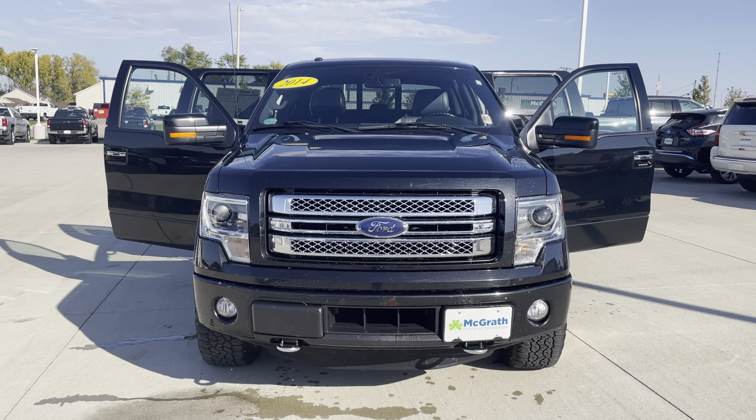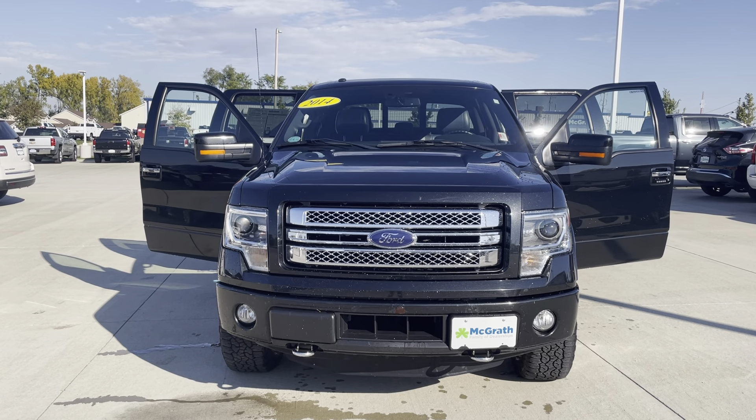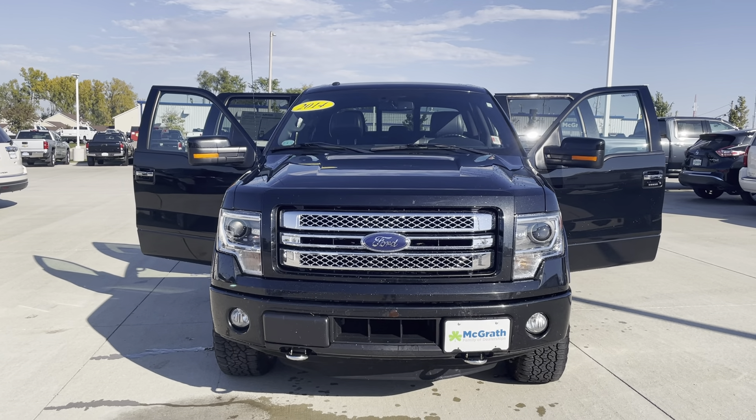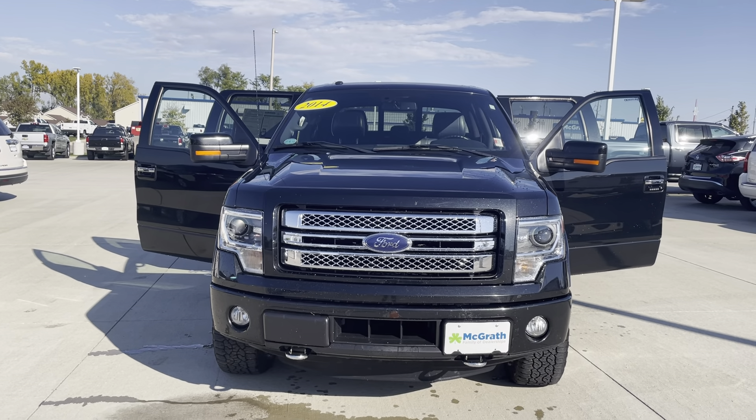Good morning, this is Elijah Loney with Pat McGrath Chevrolet here in Cedar Rapids. Just wanted to do a quick video walk-around of this 2014 Ford F-150 Limited that you inquired about. Let's go ahead and get started.